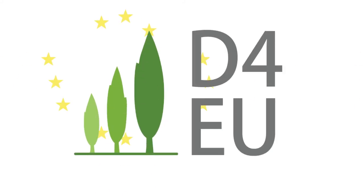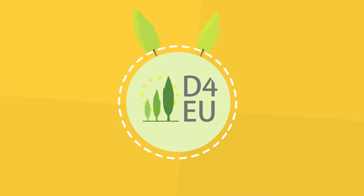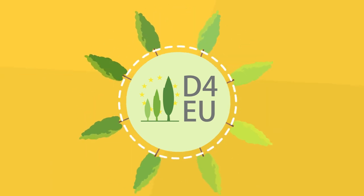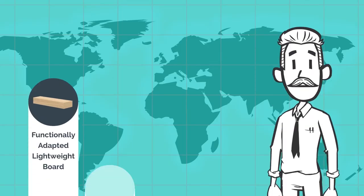Welcome to our project Dendromass for Europe. Dendromass for Europe aims at establishing sustainable poplar plantations for an agricultural dendromass production on marginal land.